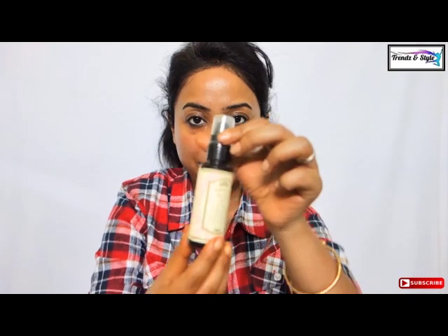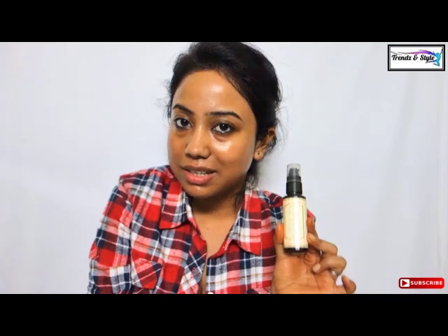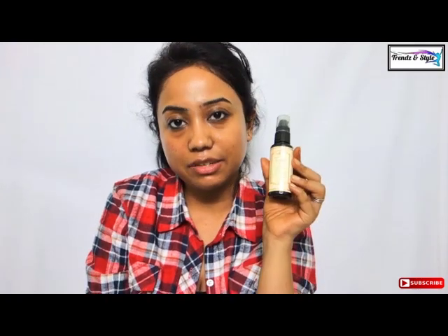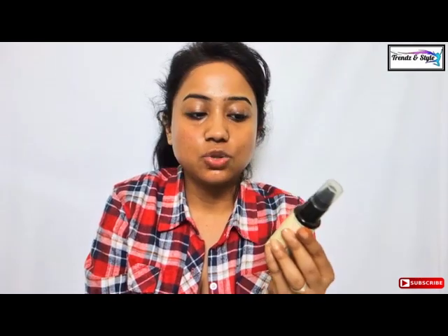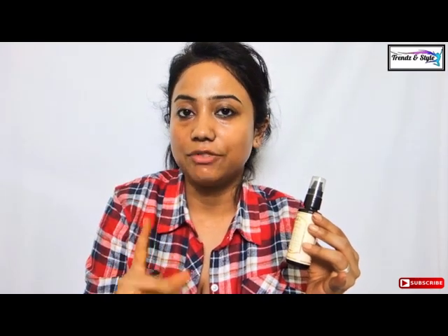I take two to three drops on my fingertips and massage it on my skin. After massaging for 15 to 20 minutes I keep it for another half hour, then wash it off with the Kama Ayurveda rose and jasmine face cleanser. This is a normal face cleanser — unlike the powdery Mridul one — and it is good for all skin types, very mild but cleanses really well. Even during my acne and skin eruptions I have used this cleanser and it has worked well.